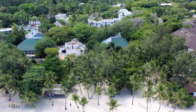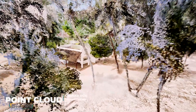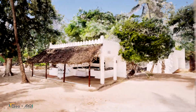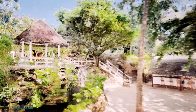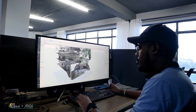By merging aerial LiDAR with ground-based scanning, we created a seamless, data-rich model of the resort, capturing every natural and built element with millimeter accuracy. The resort's structures are built into natural rocky coral formations, creating a stunning yet complex architectural landscape. Unlike conventional foundations, these buildings don't just sit on the terrain — they are intertwined with it, capturing the as-built conditions of this breathtaking coastal resort.